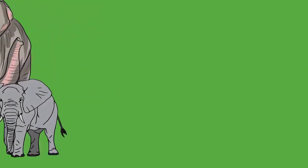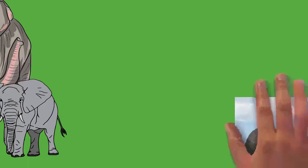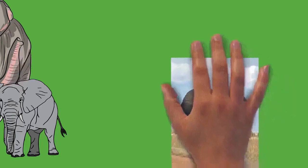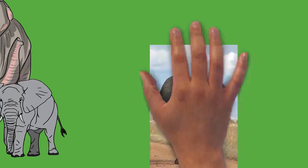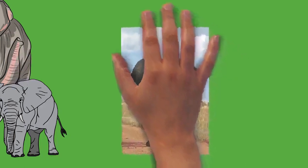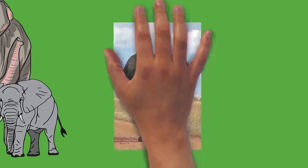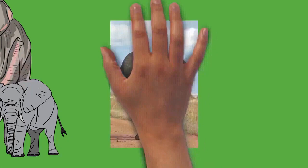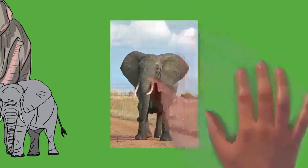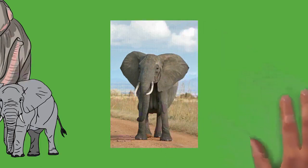Elephants are usually right or left tusked, similar to handedness in humans. For African elephants, tusks are present in both males and females and reach up to 300 centimeters (9 ft 10 in), though males tend to be more massive. In Asian species, only males have large tusks; females have very small tusks or none at all. Tuskless males exist, particularly common among Sri Lankan elephants. Hunting for ivory has led to natural selection for shorter tusks and tusklessness.